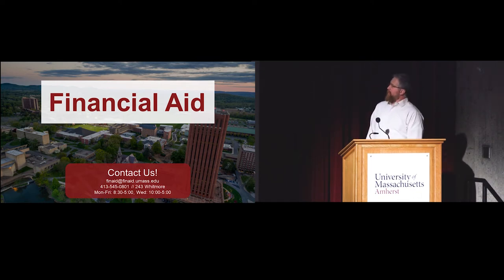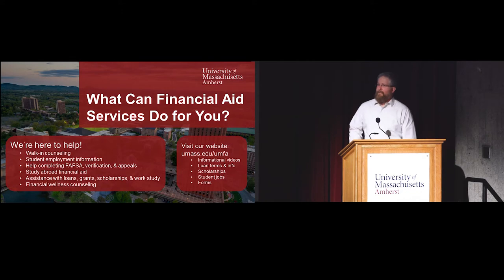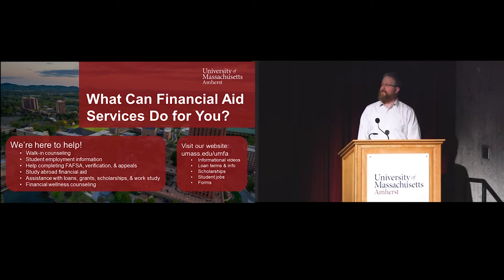All of our services are drop-in - you do not need to make an appointment. You can stop in to see us anytime we are open. Myself or one of my counselors will be available to help you with any questions that you have. You can always call or email if you'd like to prep us for what you're coming in for, but no pressure. You just come see us.